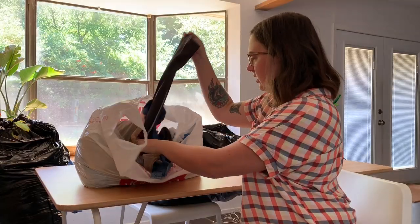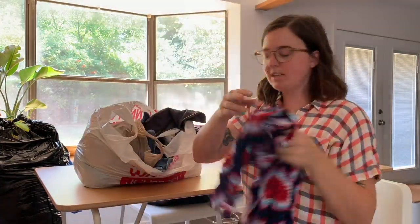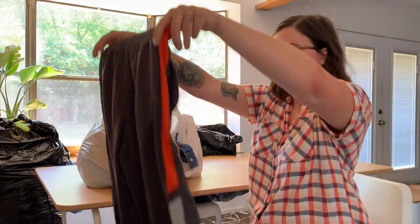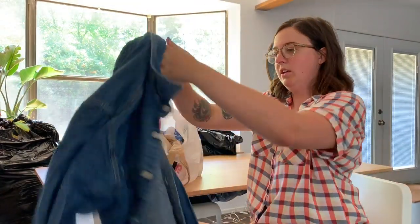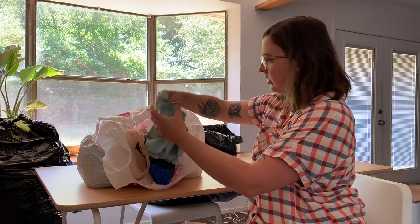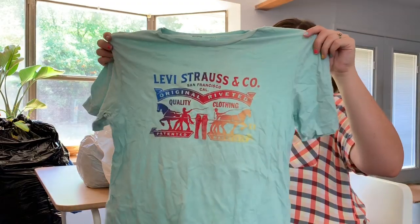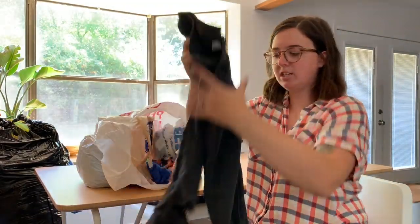They are Arizona Jean Co — brand new, just need a little bit of dusting but really good condition. Next is a cute tie-dye floral top, kids athletic pants, and oh, this is great — a Levi's button-up.